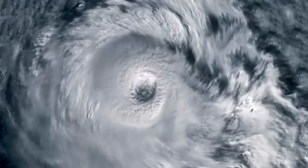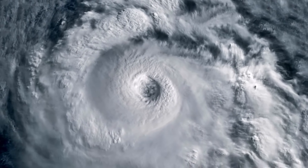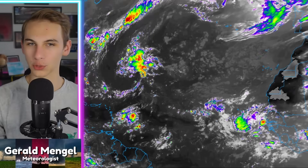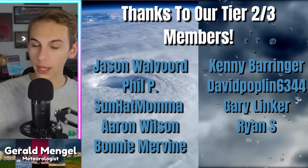The Atlantic is heating back up as multiple areas need to be monitored for potential development. We've enjoyed a nice quiet stretch in the Atlantic, although signs are that that is beginning to change as more waves roll off of Africa, and even other parts of the Atlantic could try to wake up a little bit here over the next couple of weeks.